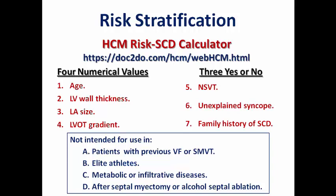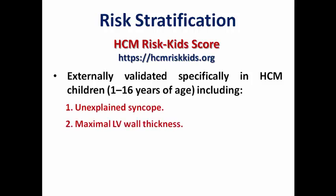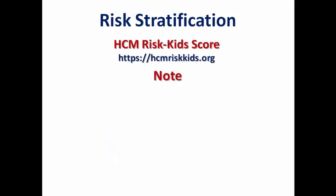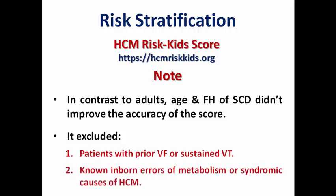There is a specific risk score for children called the HCM Risk-Kids score, also linked in the description, externally validated for those aged 1 to 16 years. Its parameters include unexplained syncope, maximal LV wall thickness, left atrial diameter, LVOT gradient, and non-sustained VT. In contrast to adults, age and family history of sudden cardiac death did not improve accuracy and were excluded. This score also excludes patients with prior VF or sustained VT, and patients with known inborn errors of metabolism or syndromic causes.